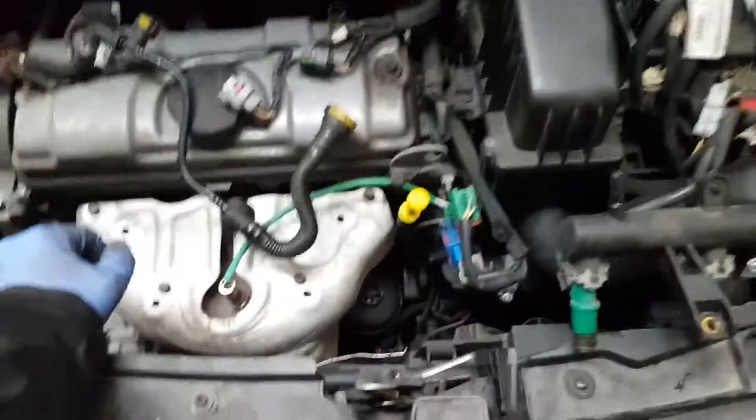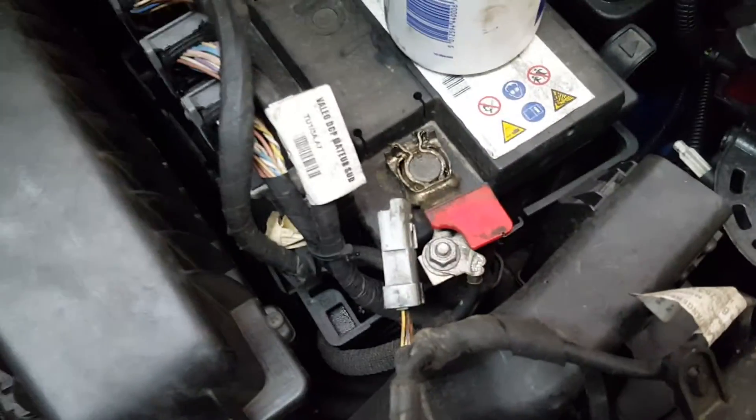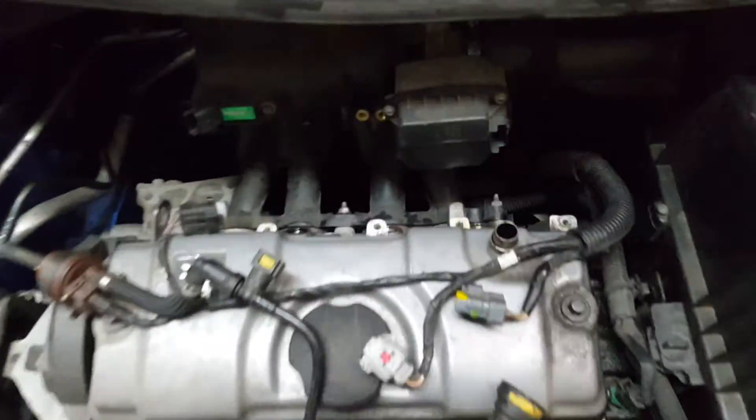Once you're done, plug everything back in — get the fuel line back in, plug all your connectors and plugs, put everything back on, make sure everything is tight, and double-check everything. Then delete the fault codes if you have a diagnostic machine, or if not you can disconnect the battery for two minutes then reconnect it. Just make sure your door is open while you're doing that because you can lock the car when you disconnect the battery.